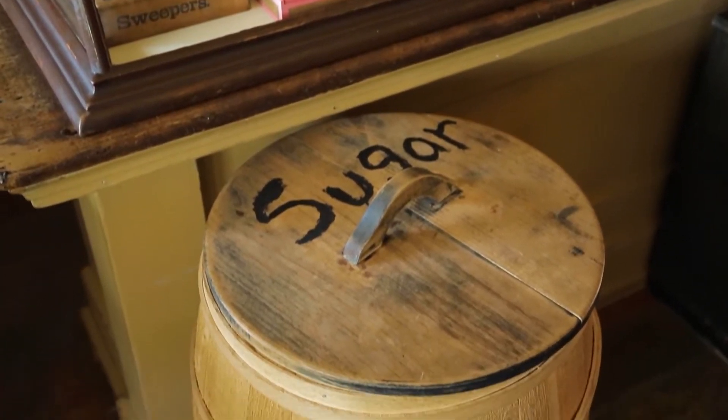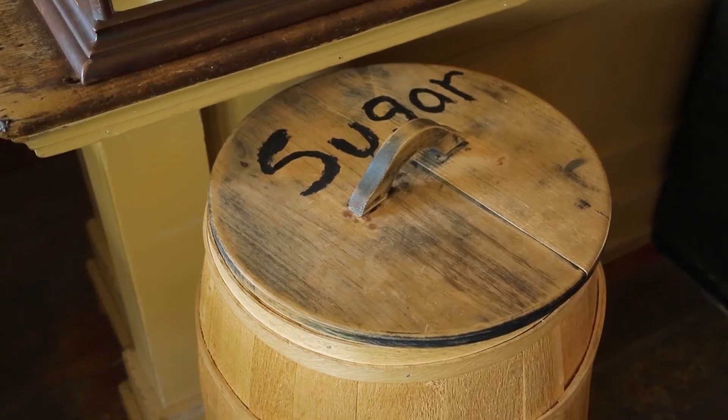So why all the barrels? The barrels were an old-fashioned way of selling products. The storekeeper would buy all these products wholesale in big quantities — like sugar and flour and beans and dried beef — and he could get a good price for those.